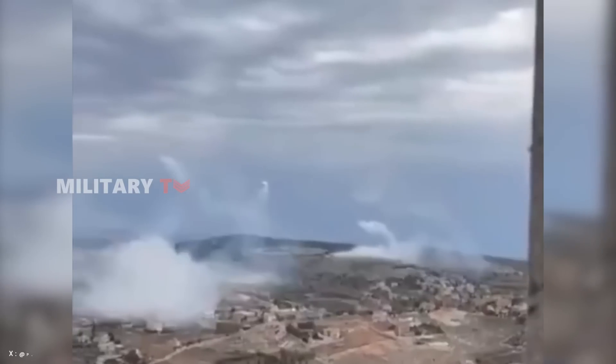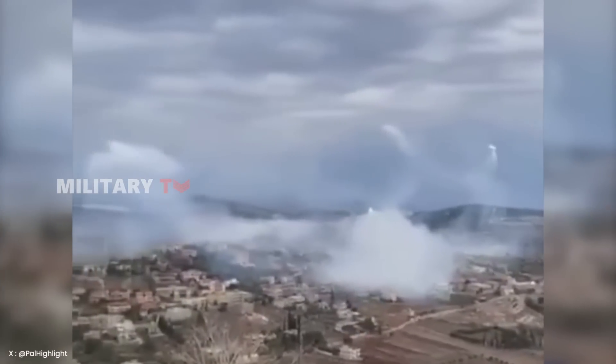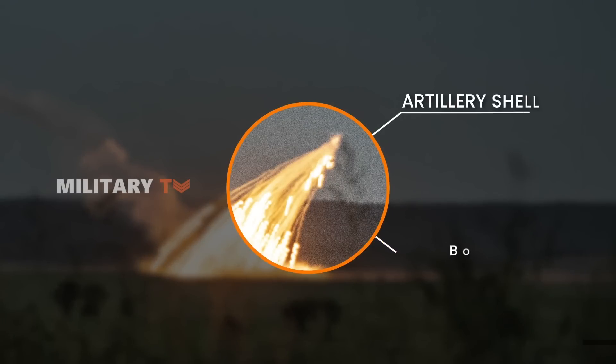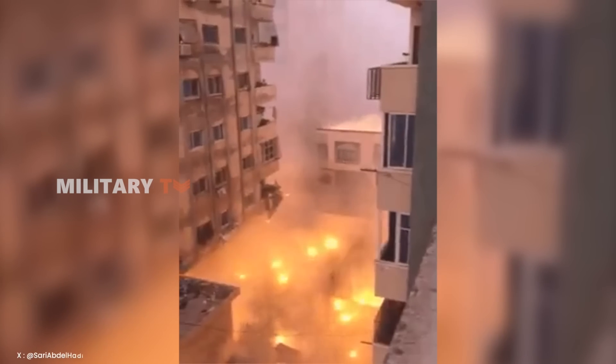This substance is typically colorless, white, or yellow, and emits a garlic-like odor. White phosphorus munitions can be dispersed through artillery shells, bombs, rockets, or grenades, with air bursting being particularly concerning when used in populated urban areas.